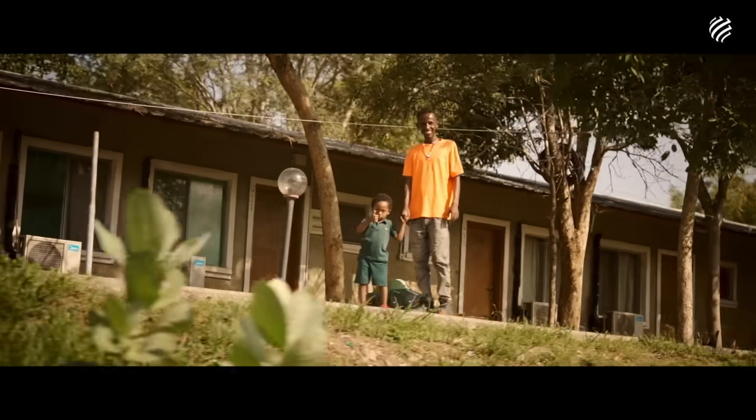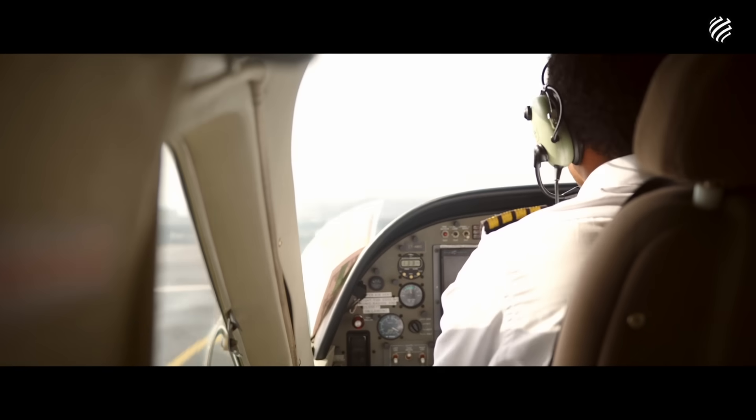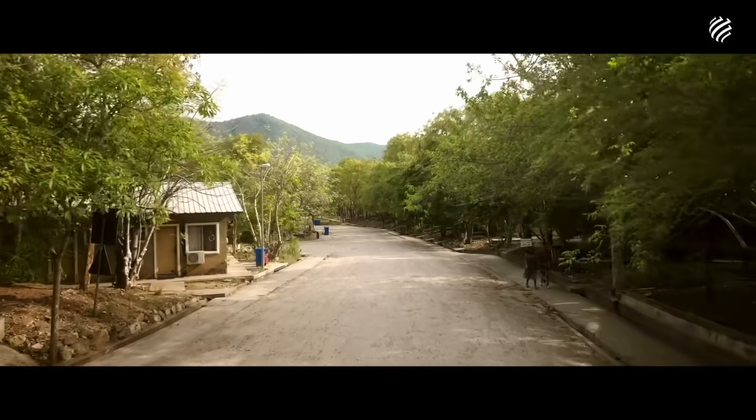GERD was an opportunity to create infrastructure for the community: an airport, two bridges over the Nile, and villages with access to medical centers, roads, and energy for everyone.